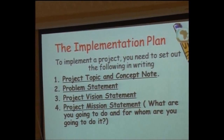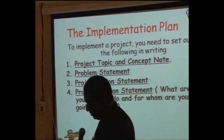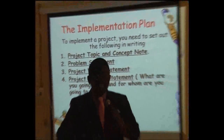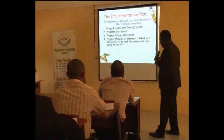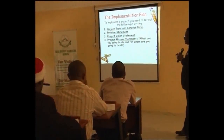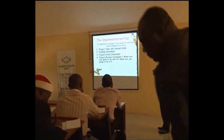Many of us are used to writing project proposals. We write project proposals to collect money or to gain the support of stakeholders who may be interested in that project. But at the point of execution, we need an implementation plan. Many of us in the system are not using the right implementation plan at all.